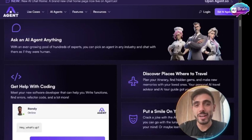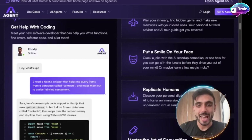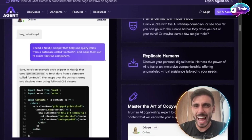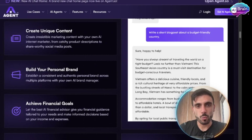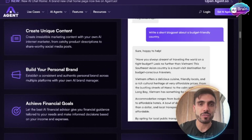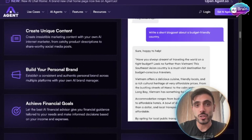You can generate leads using those AI agents. You can do client onboarding, market research, data reporting, and even content creation. Those agents can replace hundreds of hours of repetitive work with just a couple of clicks. So if you're a business owner that wants to run your business effectively and save hundreds of hours of work in the week, then Agent.so is for you. You can click the link in the description and join Agent.so totally for free.